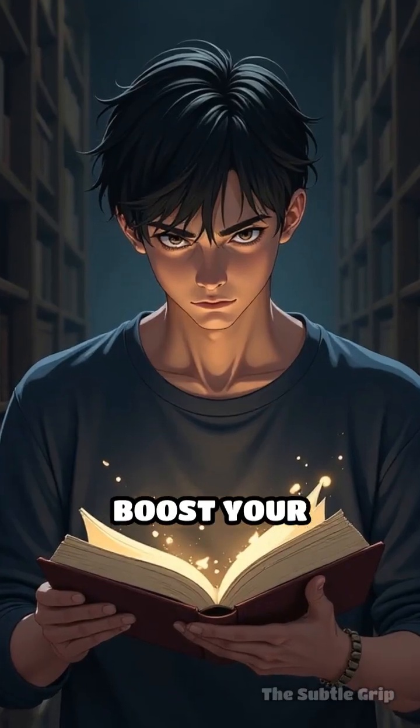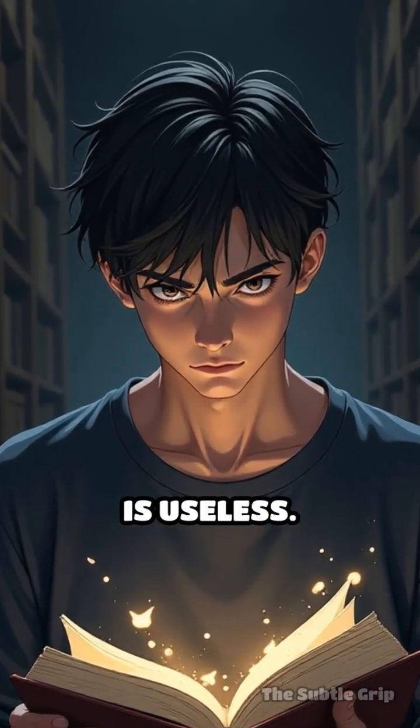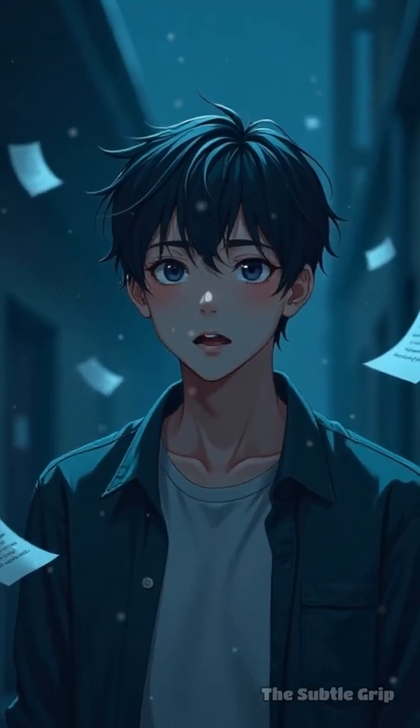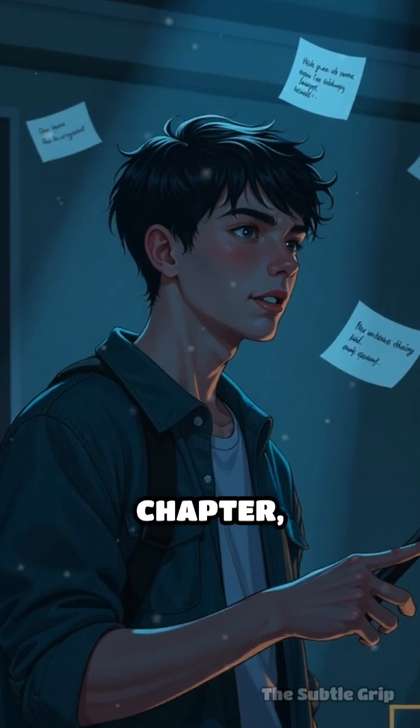Second: boost your memory with retrieval practice. Passively rereading notes is useless. To make information stick, you have to actively pull it from your brain. After reading a chapter,